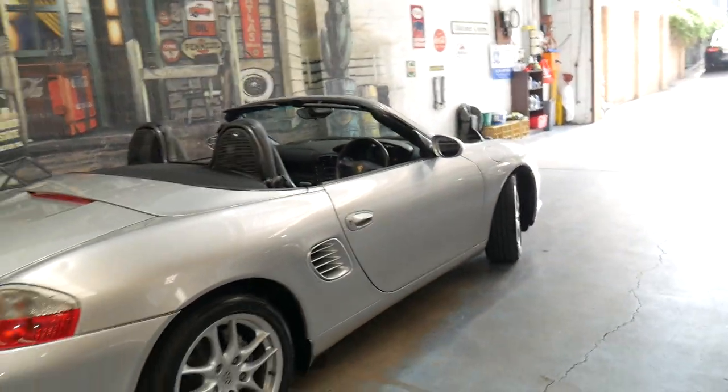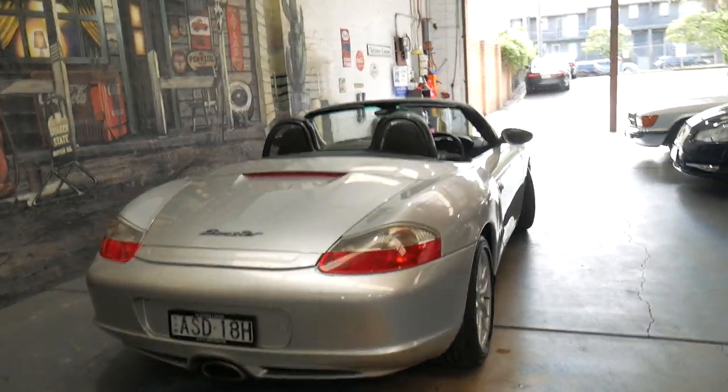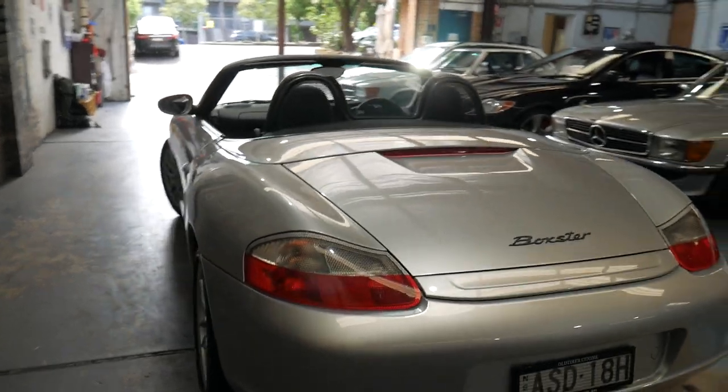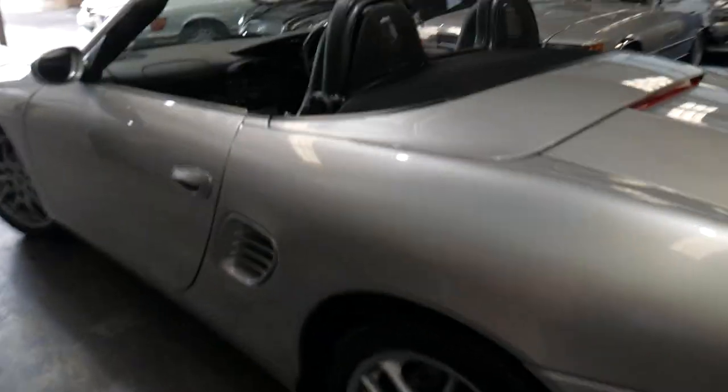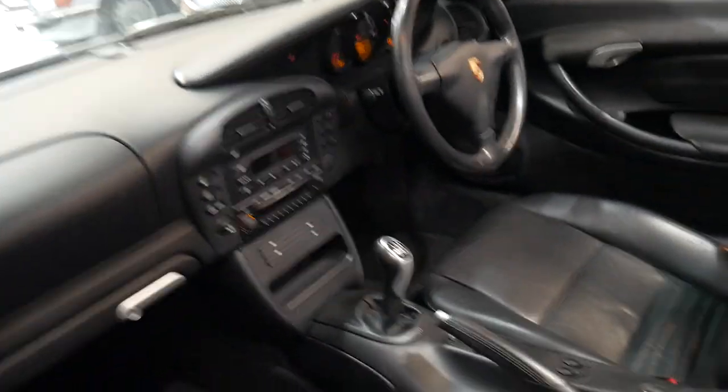It's had just one lady owner. I have driven it — drives perfectly. Ice-cold air conditioning. The condition is particularly good. Every panel, every wheel, door, light — it's in great condition.